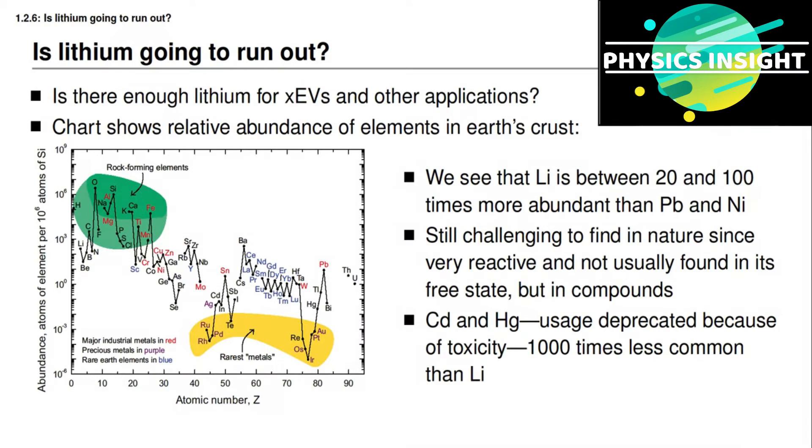While we're on the slide, you might notice that the relative abundance of cadmium and mercury — whose usage is deprecated because of their toxicity — are about a thousand times less common than lithium, but they're still used commercially, including in battery cells.